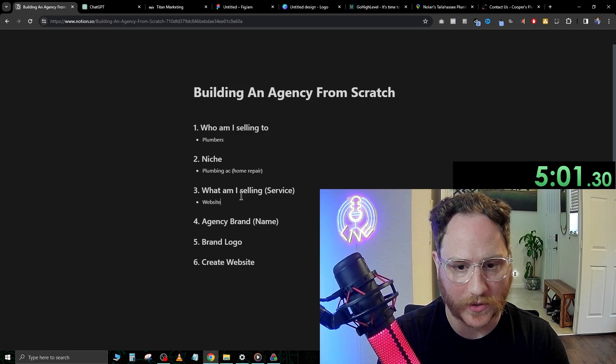I've gone ahead and built you guys a free course on how to completely white label your own SaaS agency, and I've left a link down below. I don't sell anything — this is 100% free. Go ahead and click that link below and get signed up. It's a seven-video module course that helps walk you through every single step of the way.